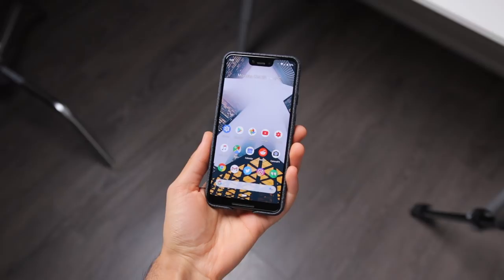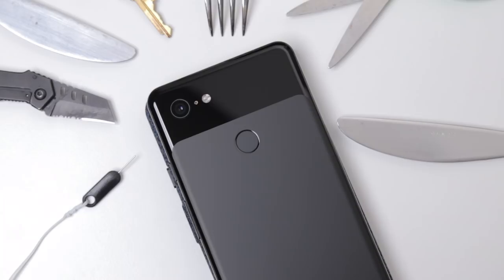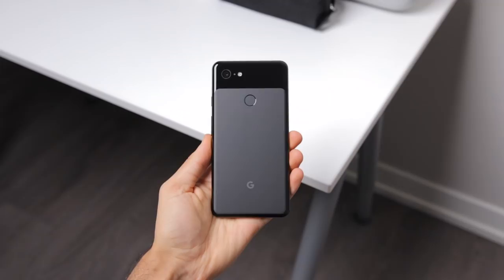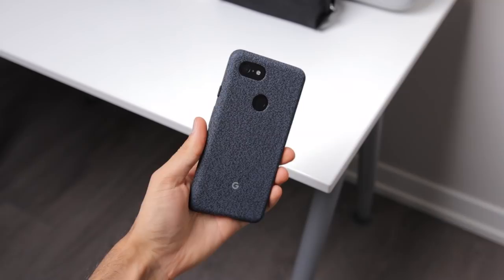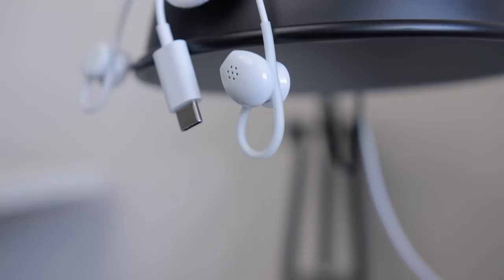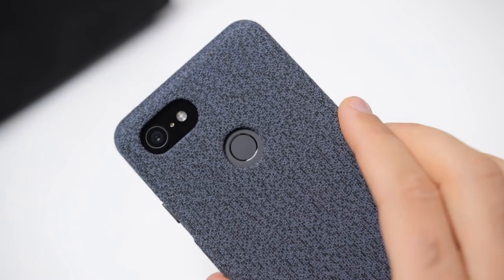Despite the back glass design looking and feeling incredible, it has had a lot of controversy with scratching and being very easily damageable. As soon as the phone was out of the box, I put a case on — you've got to do that. There's no way you can use this phone without protection. You're also getting IP68 water resistance, there's no headphone jack, but Google included a pair of actually decent USB-C earbuds in the box. There's also a fast rear fingerprint scanner, good clicky buttons in good positions, and no SD card slot.